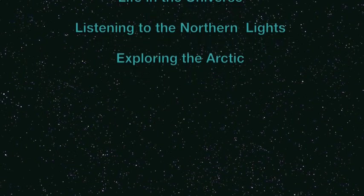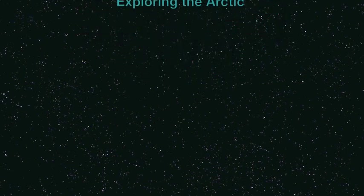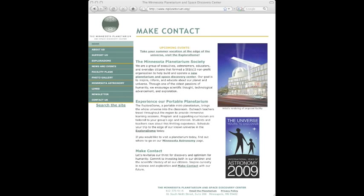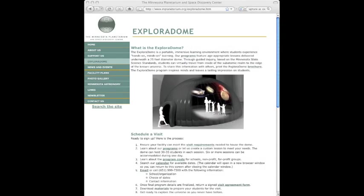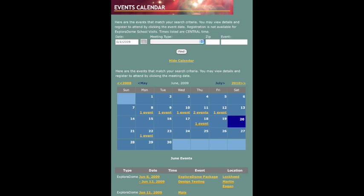The Explorer Dome may be scheduled by any group for educational or entertainment purposes. The steps to reserve your date can be found on our website. Click on the Explorer Dome tab on the left menu. This leads to a page that contains more information on the Explorer Dome and lists the steps to schedule your visit. You may also select the calendar to see current availability.